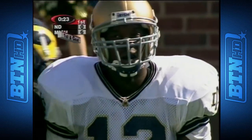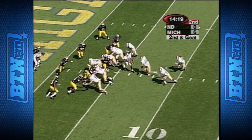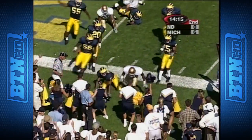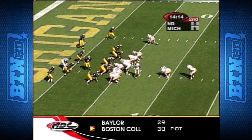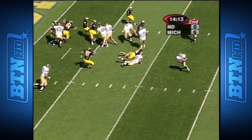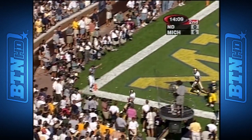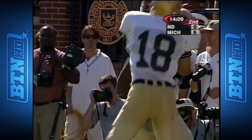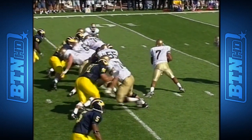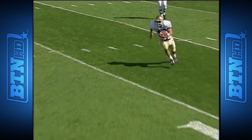Second down for Notre Dame. Good-looking drive — Fisher slashes for the first down just inside the five-yard line. This will be first and goal. Jackson keeps it on the option, late pitch out of bounds. A beautiful call — into the round and Joey Getherall walks into the end zone. Great use of personnel — Joey Getherall is one of the fastest men on the Irish team.